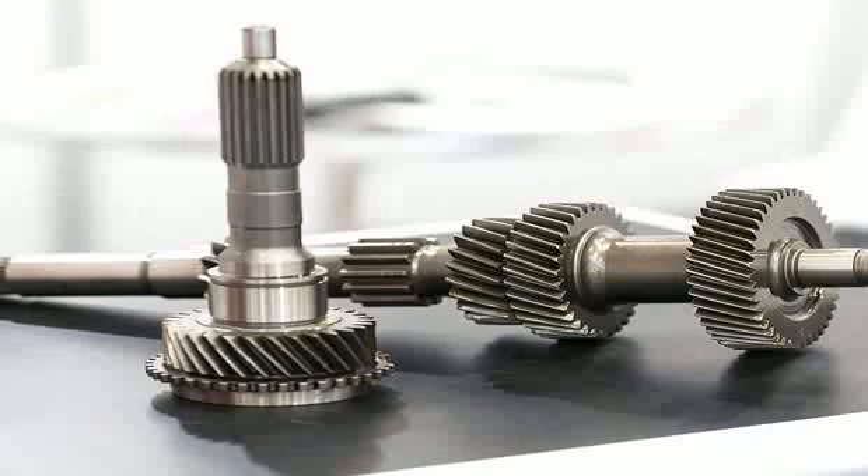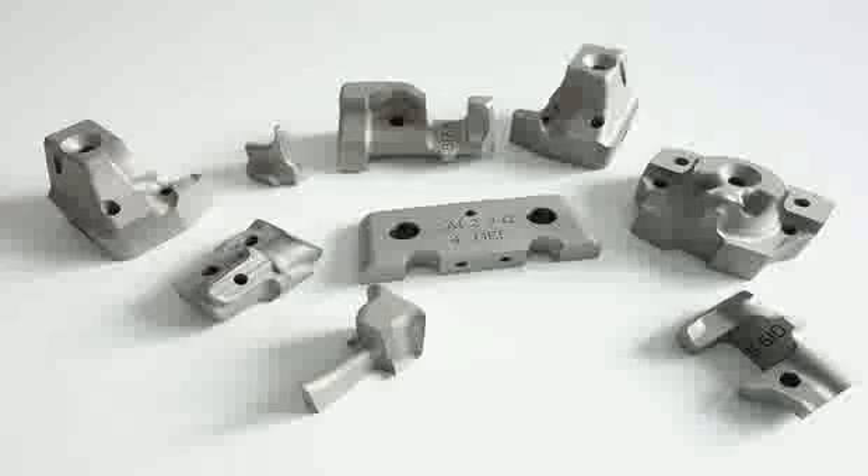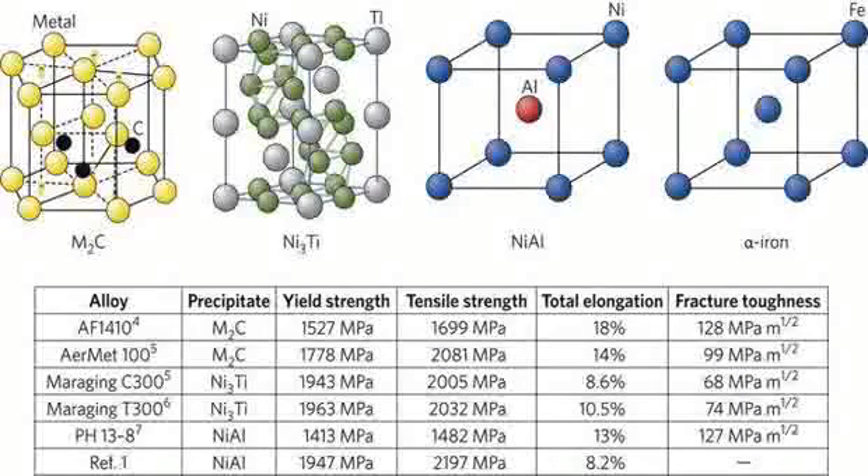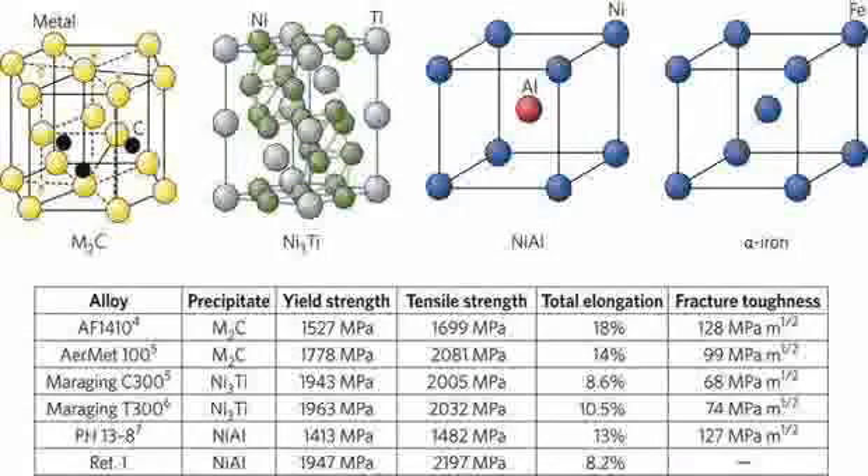Maraging steels are typically used in high-stress applications due to their unique combination of strength, toughness, and ease of heat treatment. In the aerospace industry, maraging steels are used in various components including landing gears, helicopter undercarriages, rocket motor cases, and missile skins. The alloy's high strength-to-weight ratio makes it especially suitable for these applications.